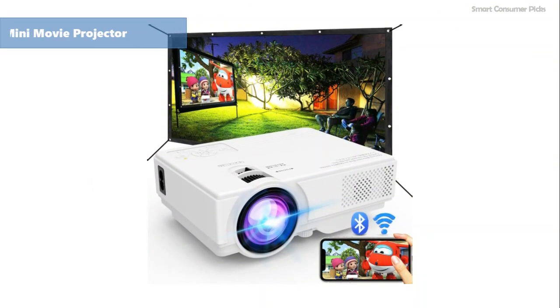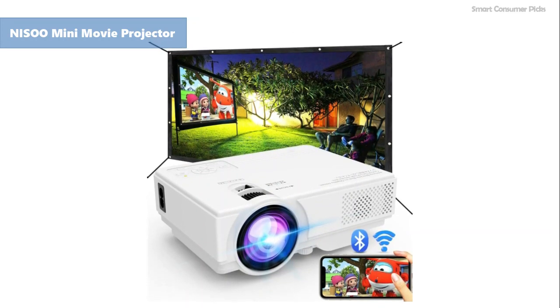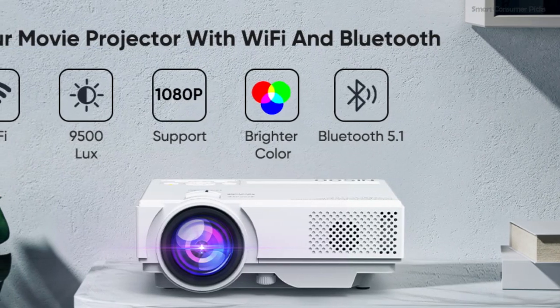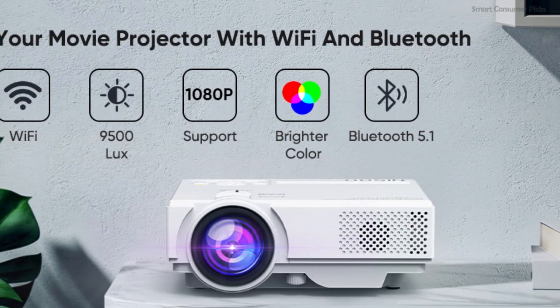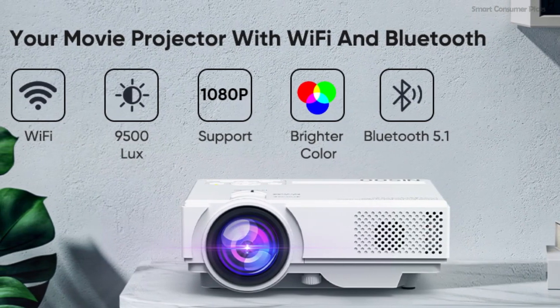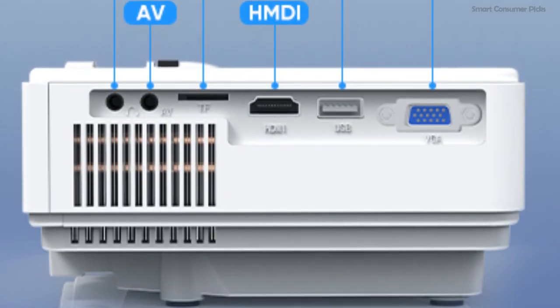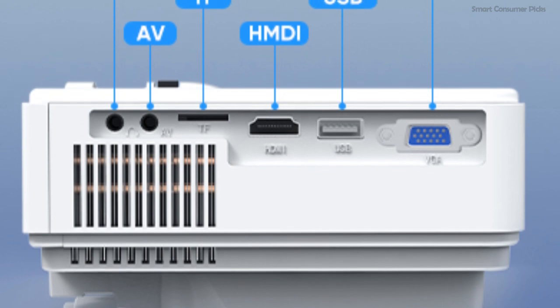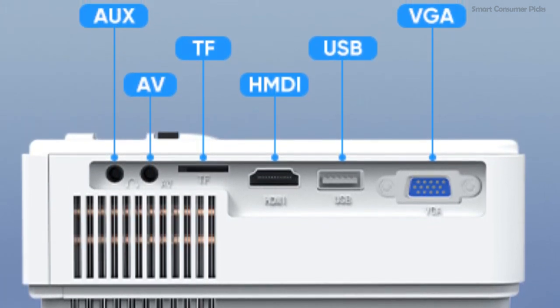Nisa Mini Movie Projector. Elevate your home entertainment with the Nisa Mini Movie Projector, a game-changer for movie enthusiasts and learners alike. Its standout Wi-Fi and Bluetooth connectivity ensure effortless streaming and enhanced sound quality directly from your devices. With a higher brightness level and superior resolution compared to its contenders, this projector promises a vivid and sharp viewing experience.